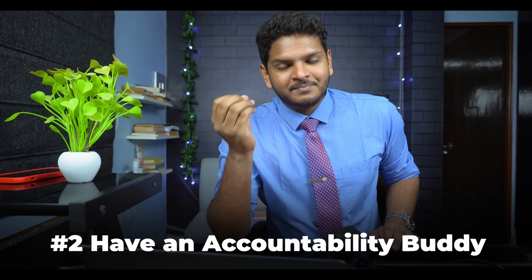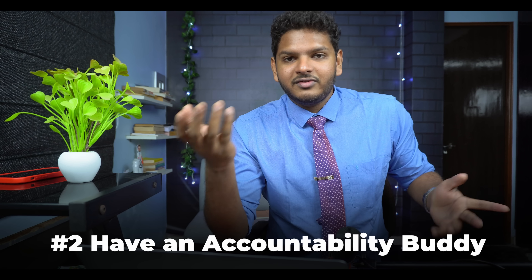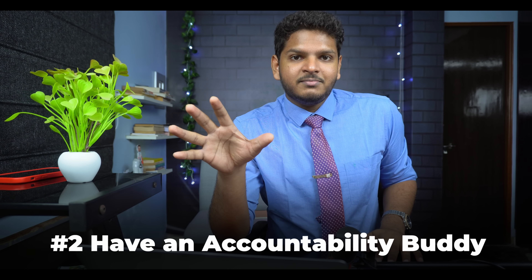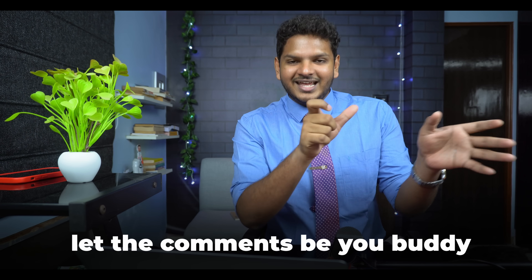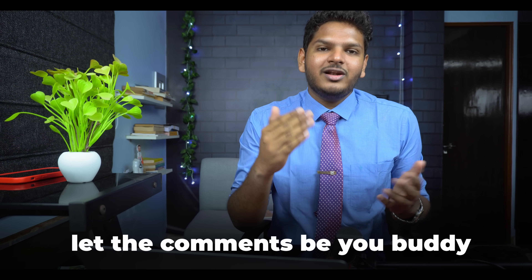Another thing to optimize pillar one is to find an accountability buddy. The best accountability buddy will be your parents — your mother, your father, or even your sister or brother. Every single day, just tell them what you studied. If you don't have an accountability buddy, let this comment section be yours. Comment the date and what you studied today, and update it throughout the year — let's see how well you progress.